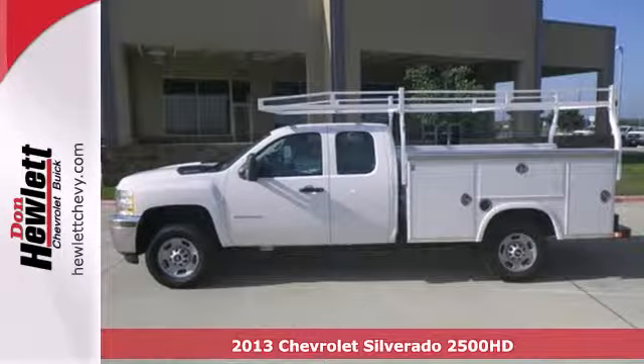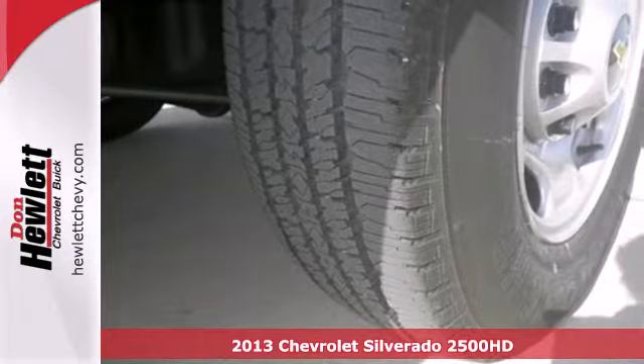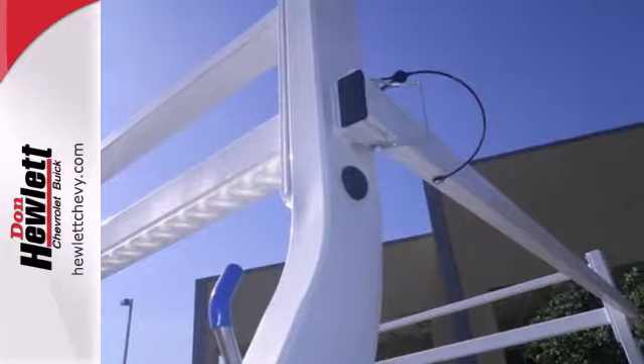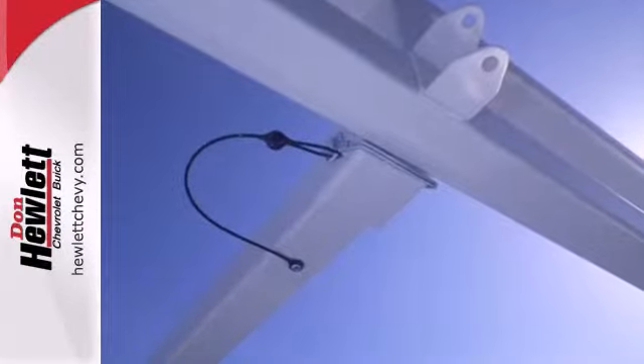It's a 2013 Chevrolet Silverado 2500. This full-size pickup is ready to get on the job bright and early, just like you. The 6-speed transmission harnesses the power of the V8 engine under the hood. This truck also features cruise control, air conditioning, and full automatic headlights.